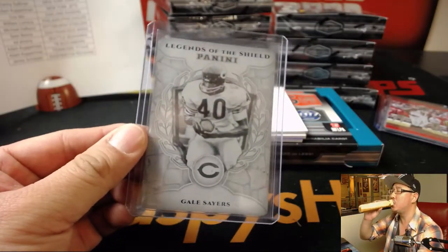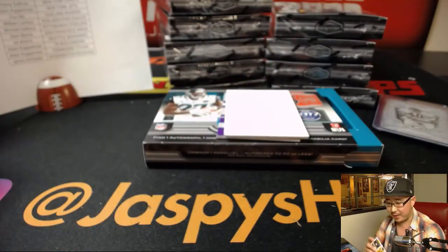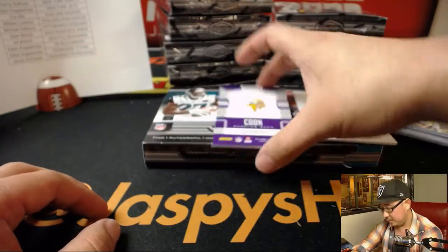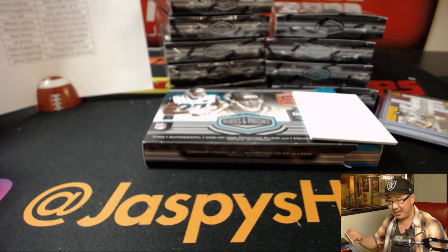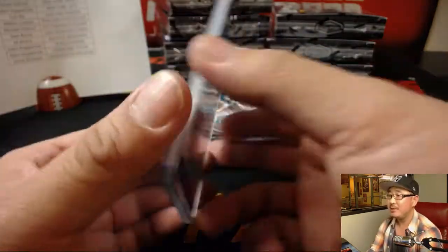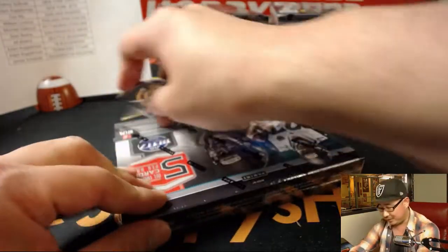All aboard. Rookie Quads, James Conner, 71 out of 75, for Michael Gallucci and the Steelers. And Dalvin Cook — two-color patch and autograph, 29 out of 50 — that goes straight into the pocket of Peter Eng and the Vikings. Nice, Peter. He's got his Thurman Thomas and now Dalvin Cook. Something old, something new for Peter.